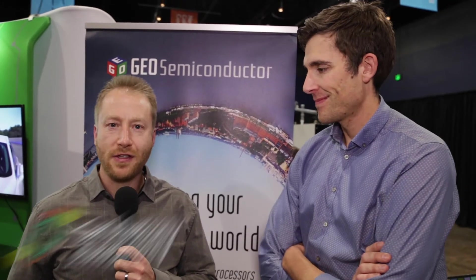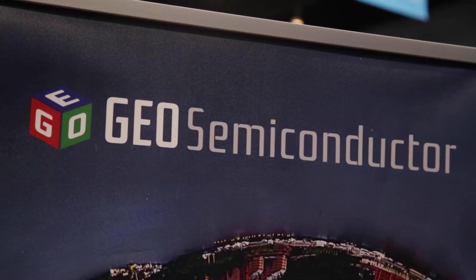I'm Carl Anthony with AutoSense TV and we're here at the Michigan Science Center for AutoSense Detroit 2019. We're speaking today with Bjorn Grubelich, the product manager for Geo Semiconductor. Bjorn, so good to be with you today. Tell us a little bit about the technology that you're showcasing here at AutoSense Detroit.